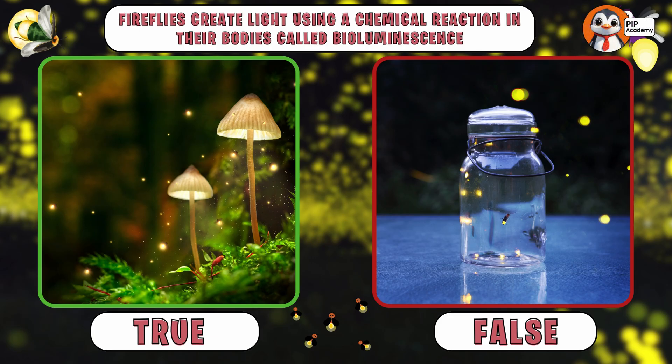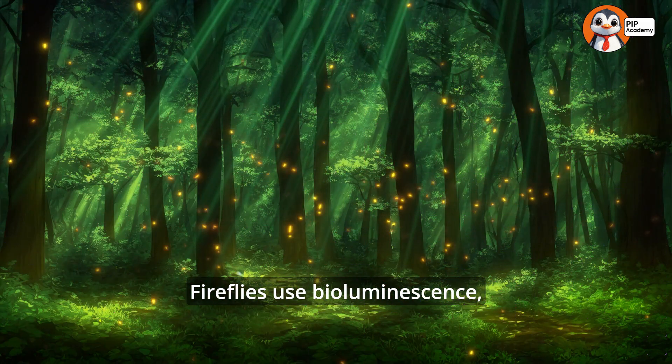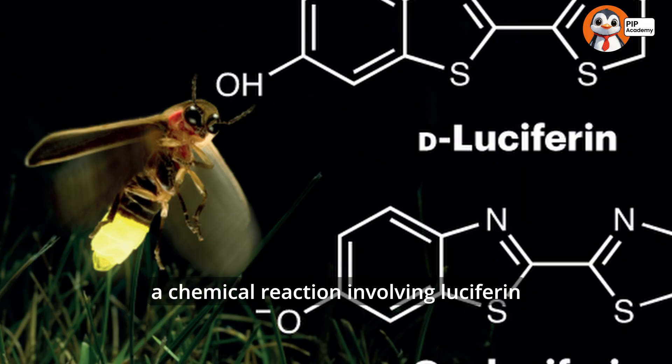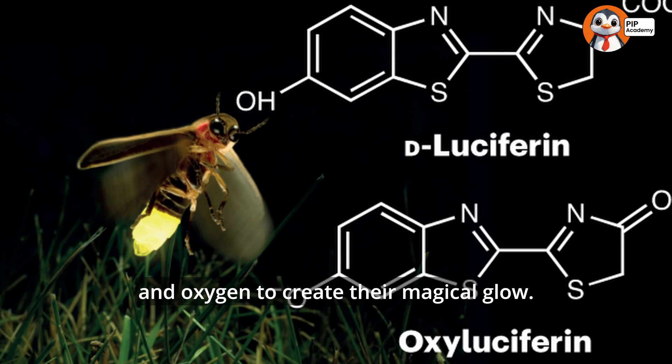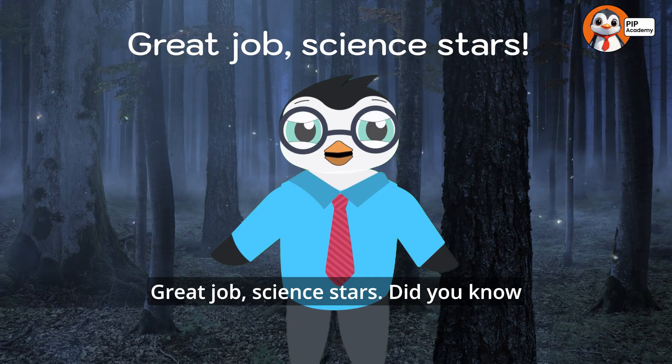If you said true, then well done — that's right! Fireflies use bioluminescence, a chemical reaction involving luciferin and oxygen, to create their magical glow. Great job, science stars!